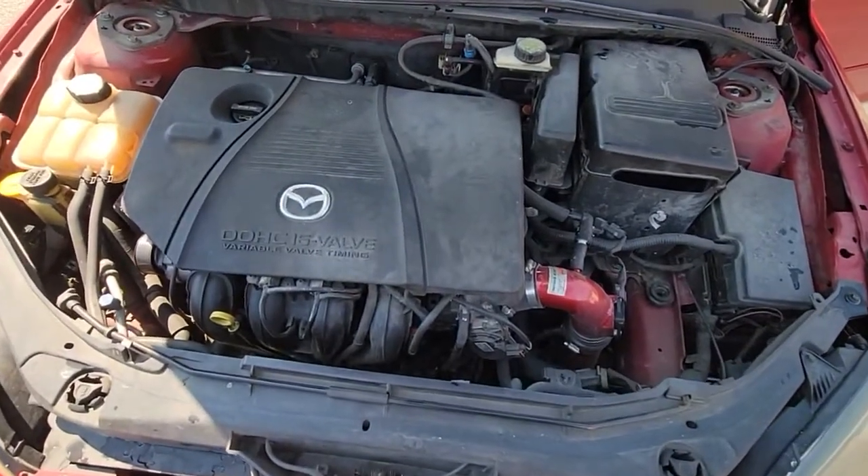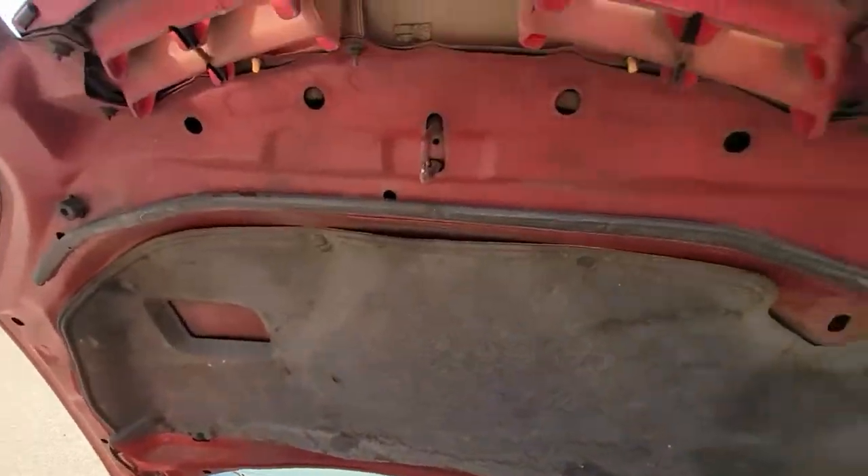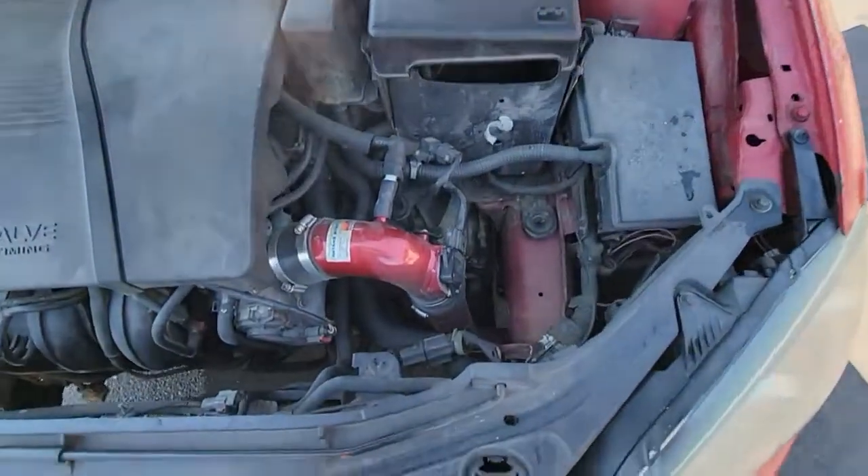I don't know what size engine it is — it says 16 valve VVT, but I don't see an engine label anywhere, so I'm really not sure of the displacement.